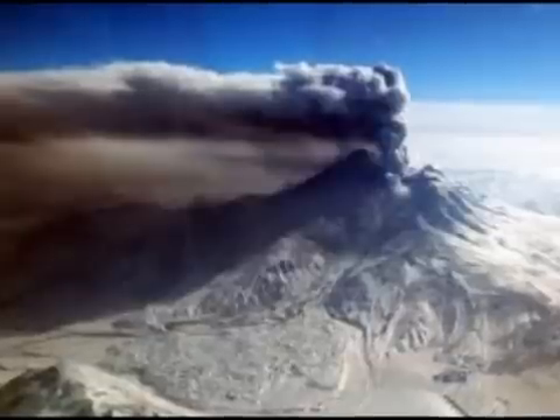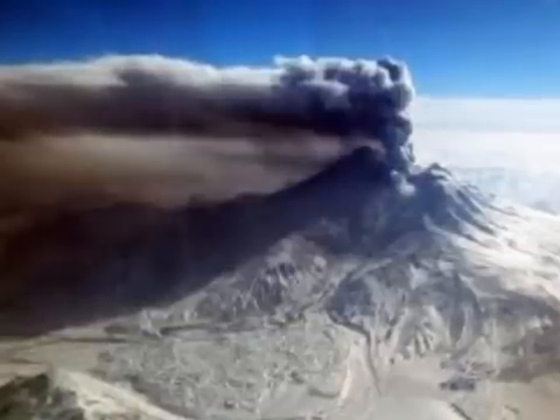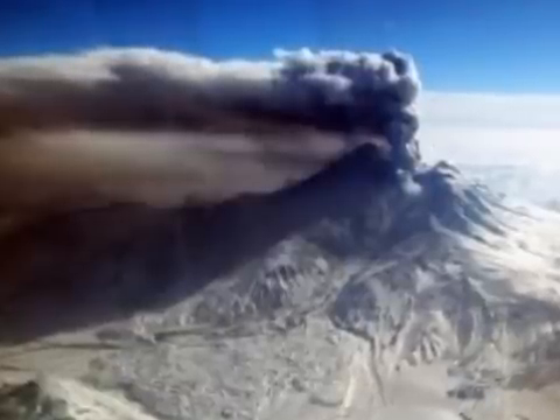Cleveland volcano is monitored with a limited real-time seismic network, which inhibits AVO's ability to detect precursory unrest that may lead to an explosive eruption. Rapid detection of an ash-producing eruption may be possible using a combination of seismic, infrasound, lightning, and satellite data.